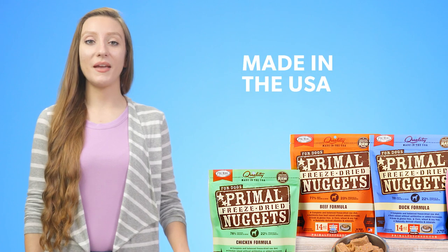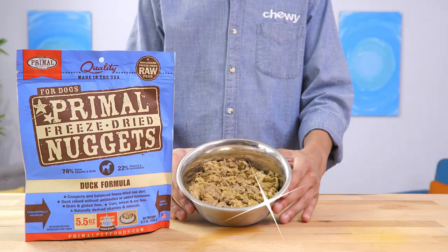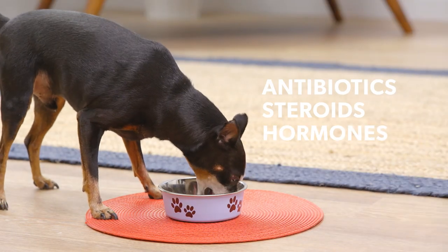These nutritious nuggets are made in the USA. They feature USDA-inspected meats, game, and poultry that are raised without antibiotics, steroids, or hormones.